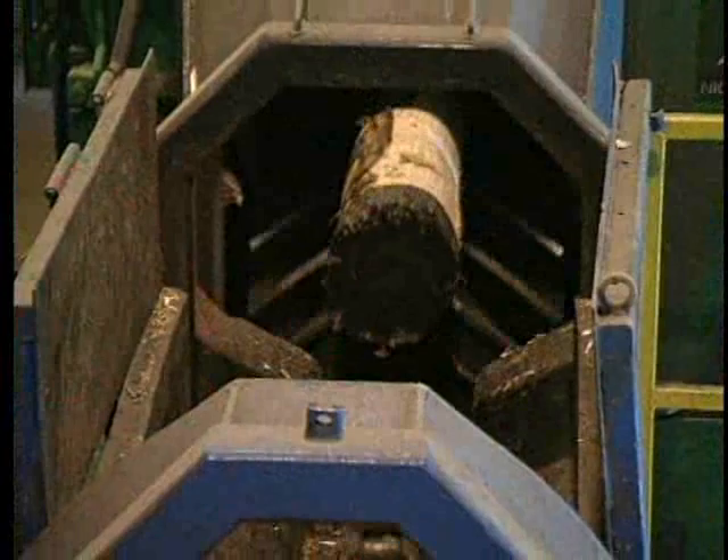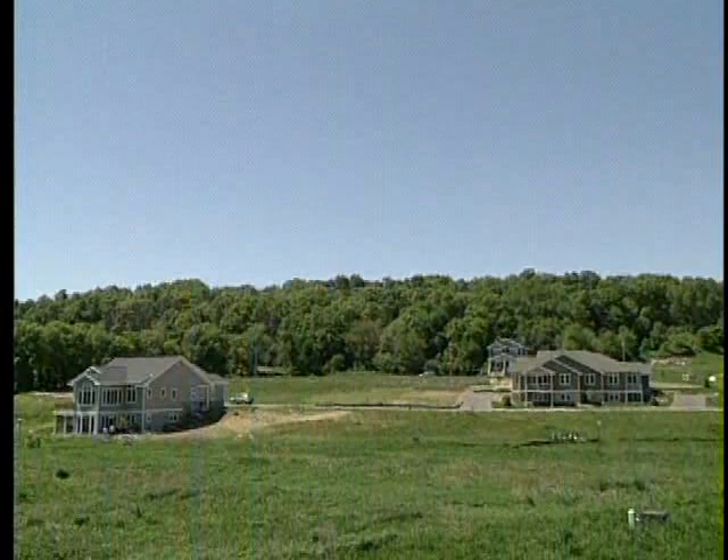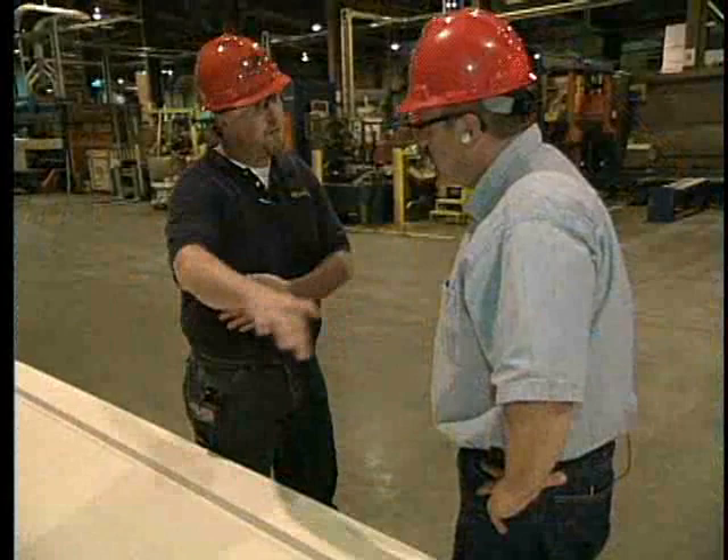As Dusty indicated, LP SmartSide is relatively new to the Upper Midwest, and with its ease of installation and natural good looks, it's no wonder it's growing increasingly popular with contractors and homeowners alike. Now let's catch up with product specialist Lance Olson from LP Building Products to see how this unique siding material is manufactured at their facility in Tomahawk, Wisconsin.